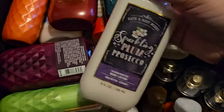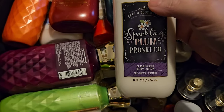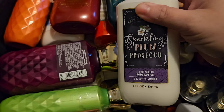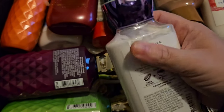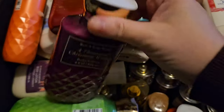We have Sparkling Plum Prosecco — oh my goodness, I love this scent. This whole chalkboard collection came out in 2020 and it is such a good collection. This one has scent notes of Juicy Purple Plums, Wild Blackberry, and Sparkling Citrus. It's just the sweetest, juiciest, most delicious scent.